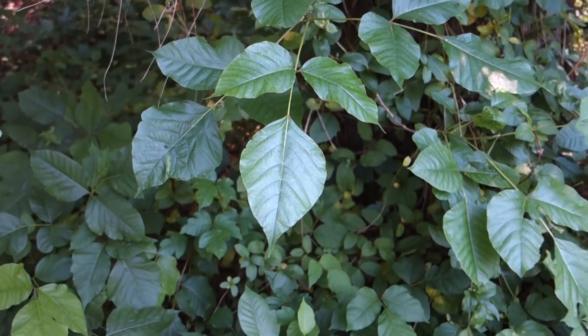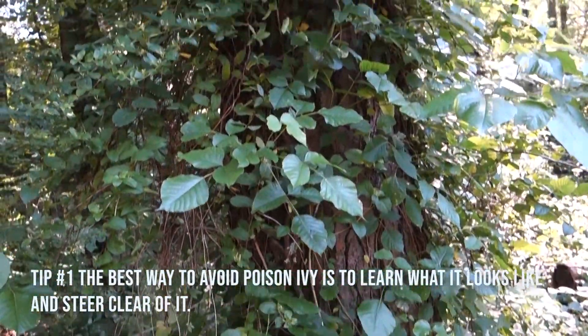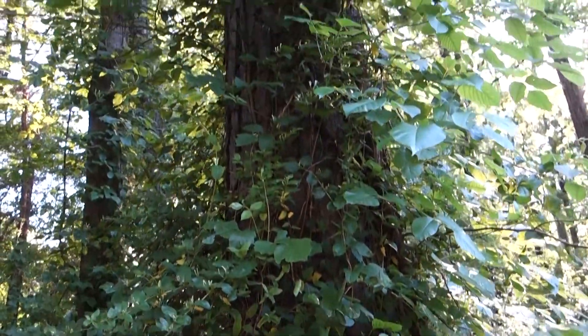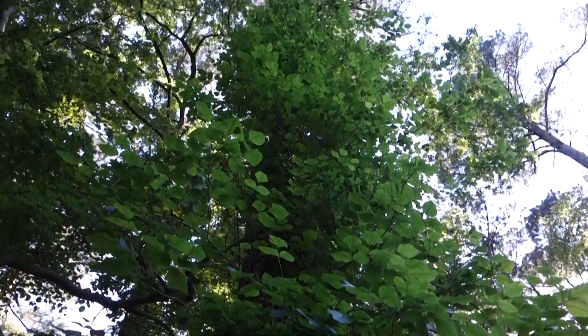The best way to avoid poison ivy is to learn what it looks like so you can stay away from it. You may have heard the phrase, leaves of three, let it be, or hairy vine, no friend of mine. Those are great ways to remember key traits of poison ivy.